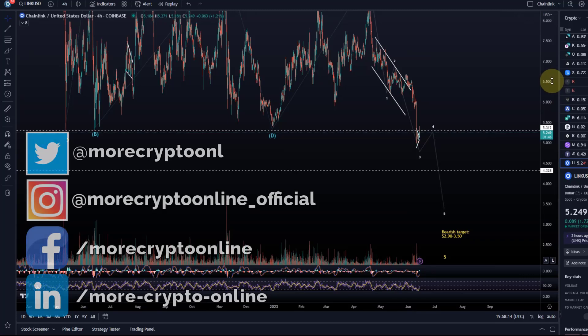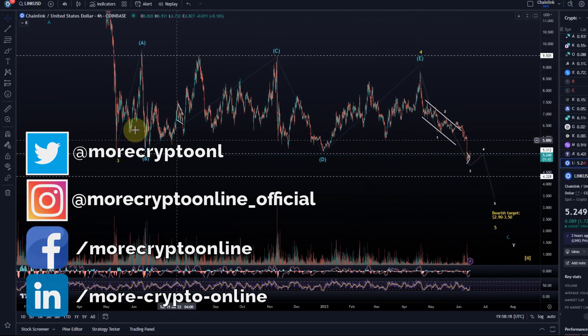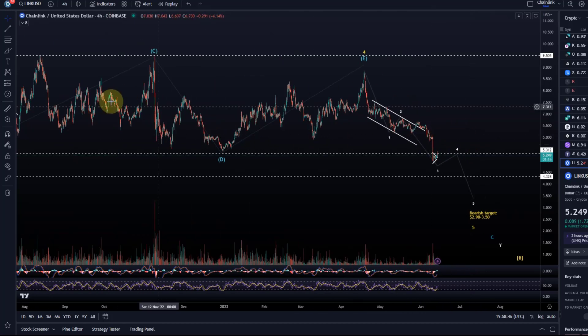Hello and welcome to another update video about Chainlink. As you know, LINK recently broke out of its wave structure — out of this triangle count or range in which LINK has been moving for a year. It broke to the downside, breaking below the six dollar level. The six dollar level — $6.03 to be precise — was the warning level I communicated to you. A break below six dollars made us favor the more bearish breakout to the downside, and the warning came just in time.